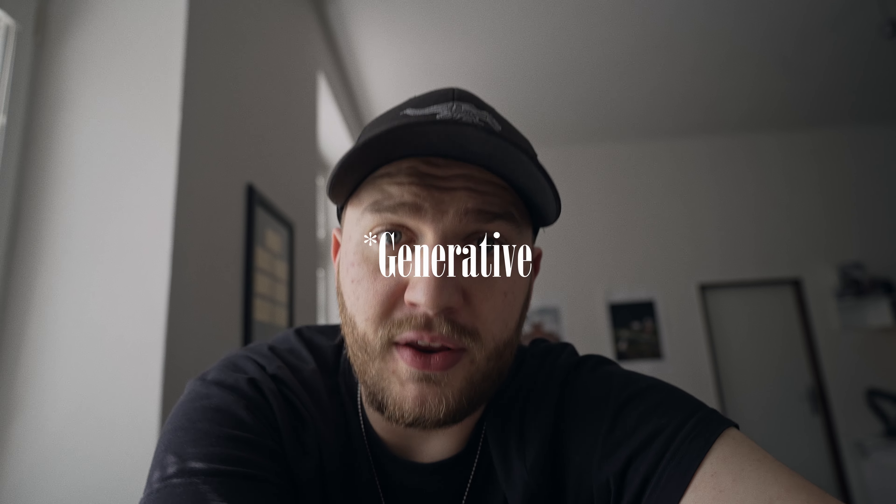So today I want to try Photoshop generative fill. A lot of people talk about it and I want to try it out myself. So let's get to it.